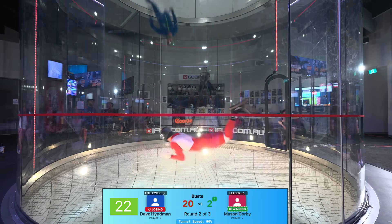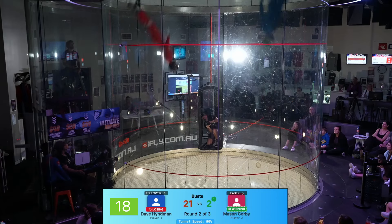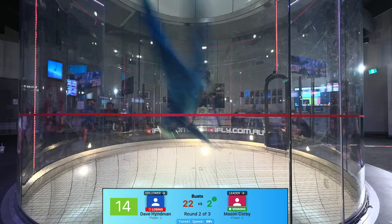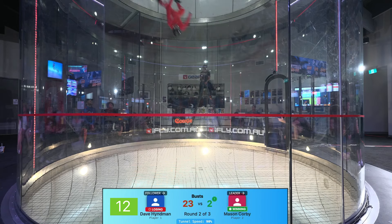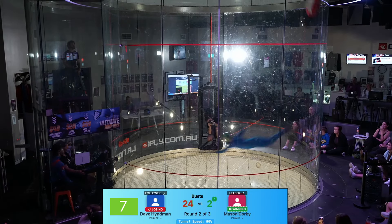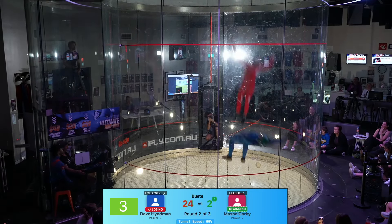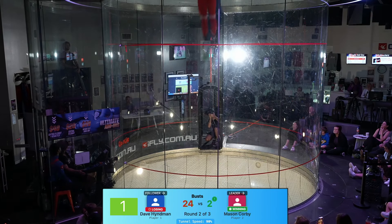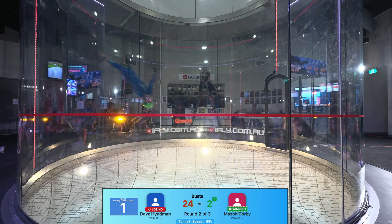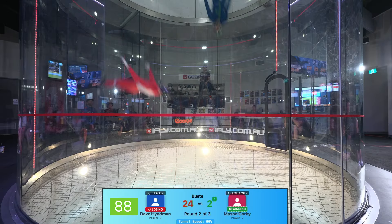Years and years of experience — hundreds if not thousands of hours of flying to get to this point. This is the goal for every tunnel flyer out there. Dave misses the line with 10 seconds to go — they were face to face, a bit of a bromance there for a second. Three, two, one — lights flash, leader changes, and here we go. Dave's turn to lead.